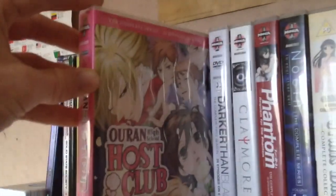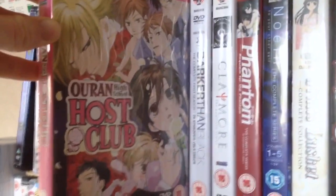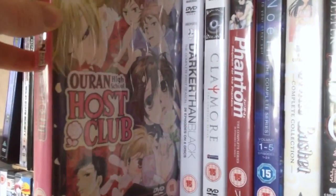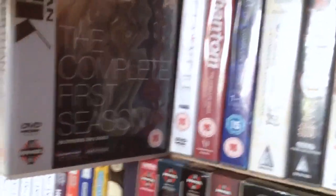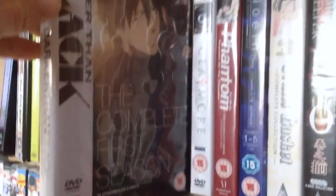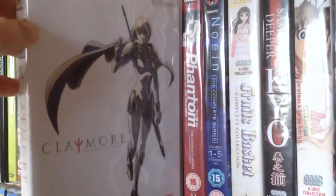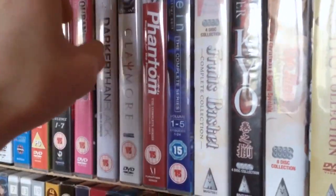Then we have Ouran High School Host Club. I did a review of this — I absolutely loved this anime. It's absolutely brilliant; I love the voice acting, the comedy, everything about it. Then we have the first season of Darker Than Black — still to watch, but I hope it's pretty good. Next we have Claymore: The Complete Anime Series — really great series, terrible ending because it ended on a filler.